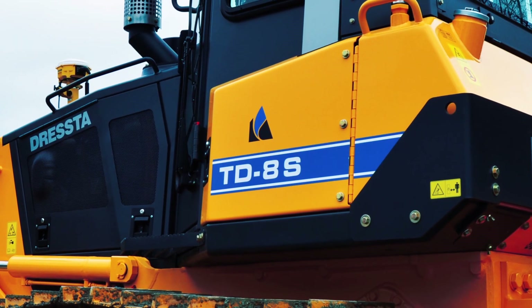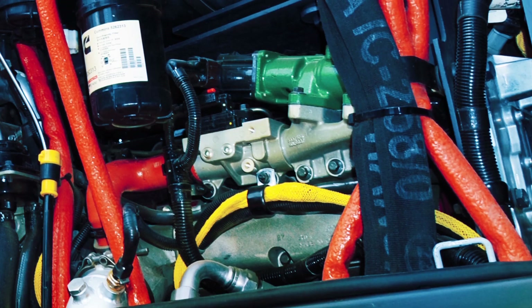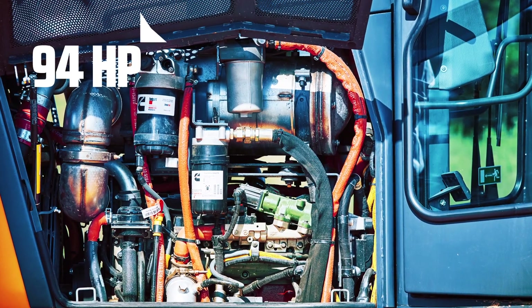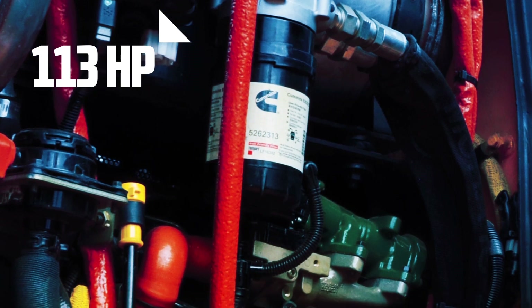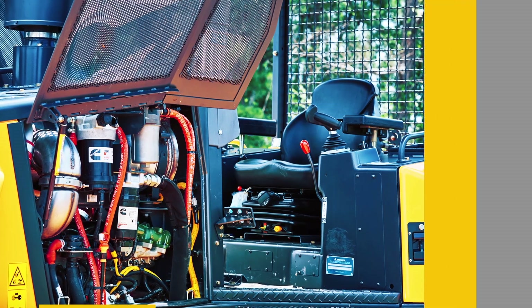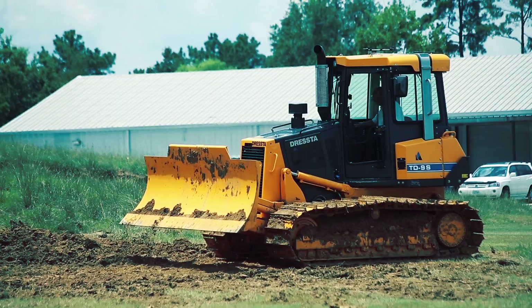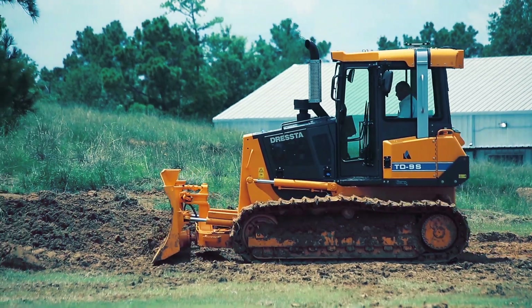The new Dresta S series TD-8S and TD-9S dozers are equipped with a Tier 4 Final Cummins engine with rated capacity of 94 horsepower net and 113 horsepower net respectively, as well as dual path Rexroth hydrostatic drive, enhanced operator comfort, and improved ease of operation for optimized productivity. They come with three operation modes to meet demanding environments.